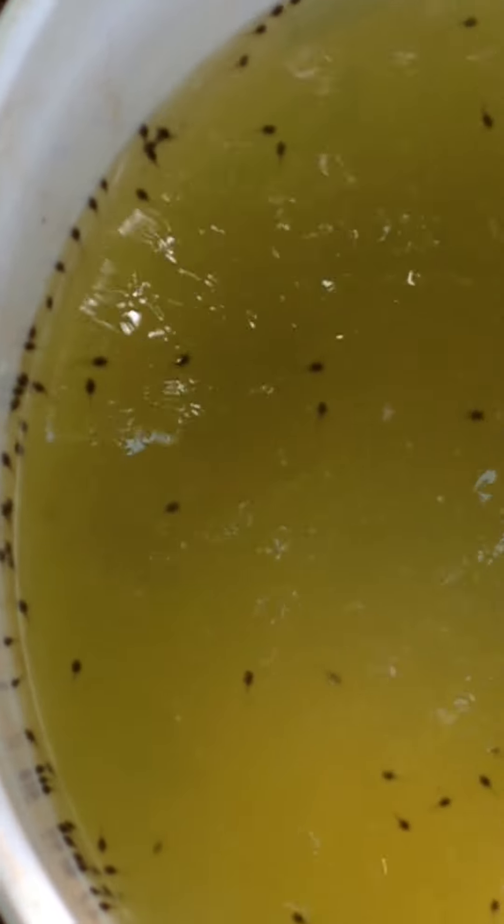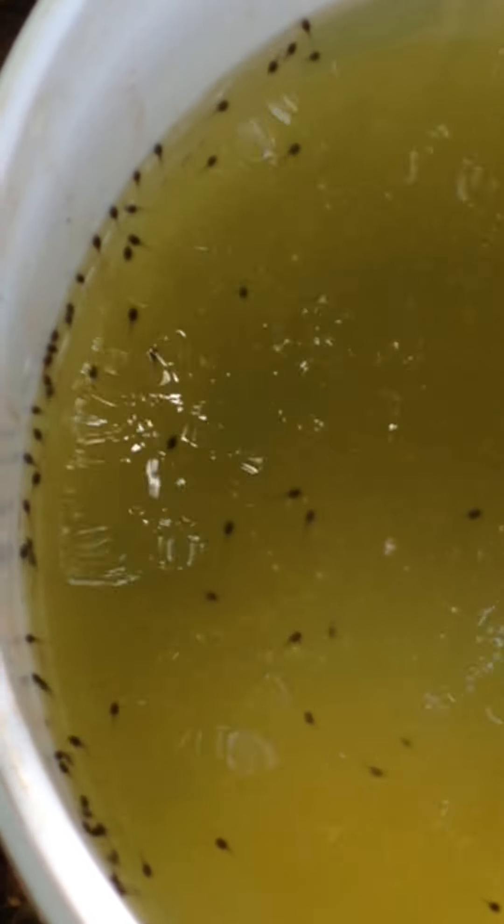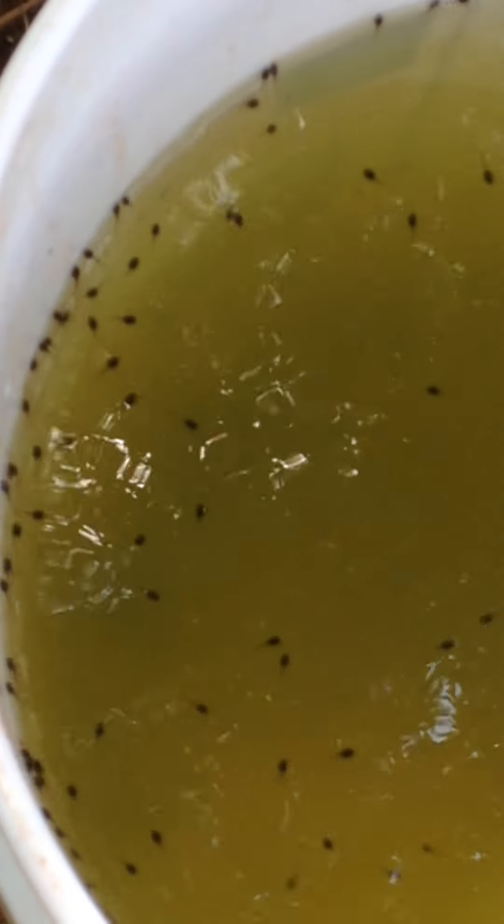There's a whole bunch more in this one. I'm trying not to get my feet in the video — not that there's anything wrong with them, I just don't want to play the game of whose toes are those. There's a lot of them.